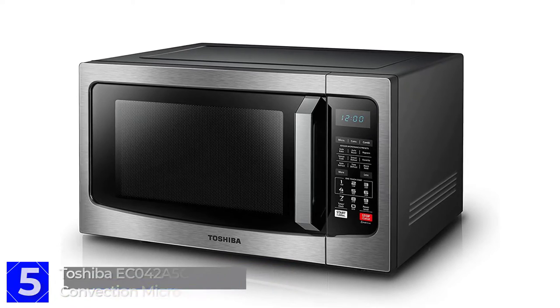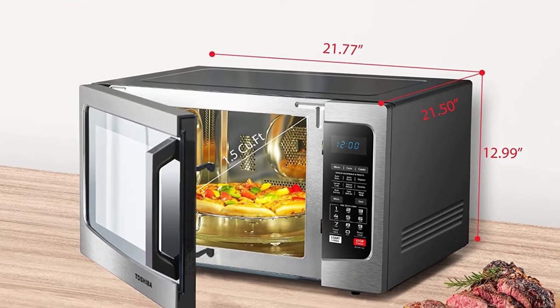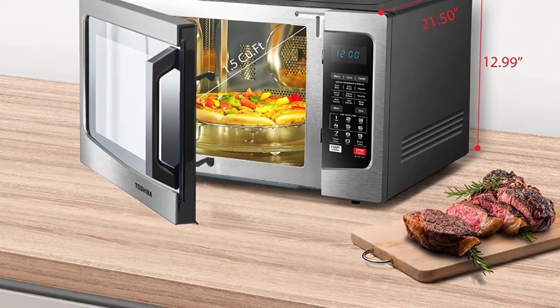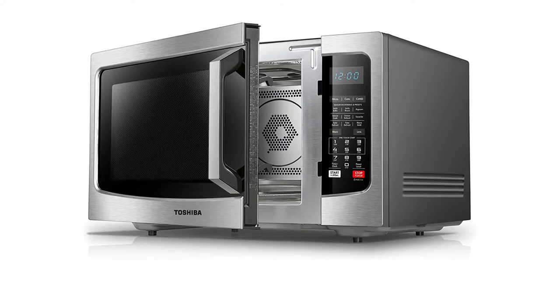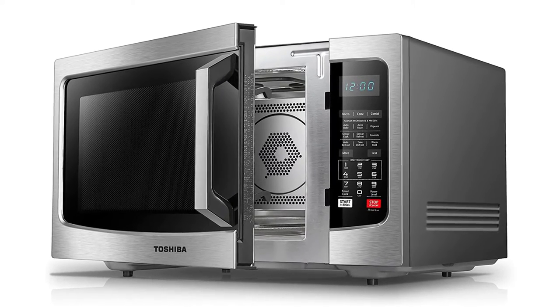Toshiba is a well-known brand in the world for making electric products. The Toshiba EC042A5CSS is an excellent convection microwave oven with an amazing modern design. Stainless steel body is used in this microwave, and the black color gives the oven an aesthetic look. Toshiba has a good maximum power output of 1000W for almost all cooking.